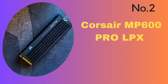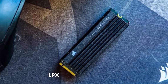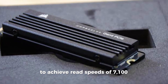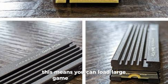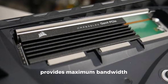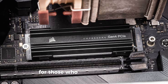Number 2: Corsair MP600 PRO LPX. This product offers a great advantage for PlayStation 5 owners with extreme Gen 4 storage performance. The Corsair MP600 PRO LPX is an excellent option for expanding your PS5 storage capacity. This SSD uses PCIe Gen 4x4 technology to achieve read speeds of 7,100 MB/s and write speeds of 6,800 MB/s, so you can load large game files much faster. The MP600 PRO LPX provides maximum bandwidth with its PCIe Gen 4x4 M.2 NVMe 1.4 interface, meaning you can comfortably play even the most demanding games.